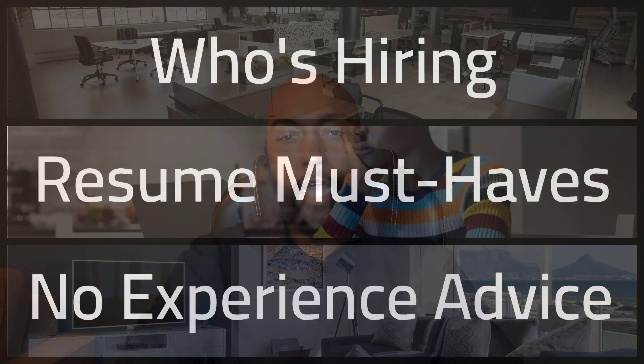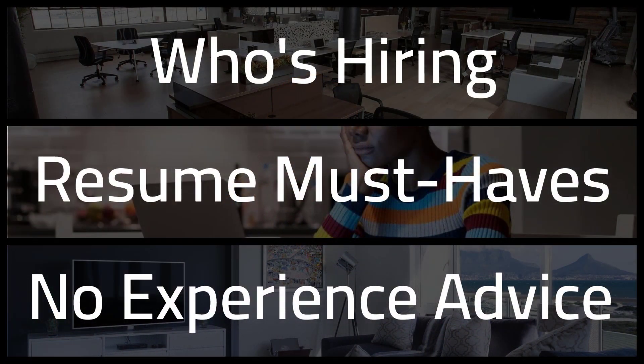In this breakdown, I'll review how to find which companies are hiring for remote tech support, what your resume should look like, and how to address the lack of professional tech experience. I'll also review how to tackle the most common interview questions you'll see for this role. And by the end of this breakdown, you'll know the most important thing you should be doing every day to land a remote tech support job.